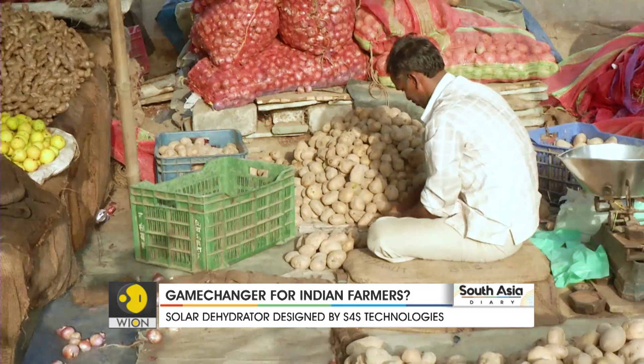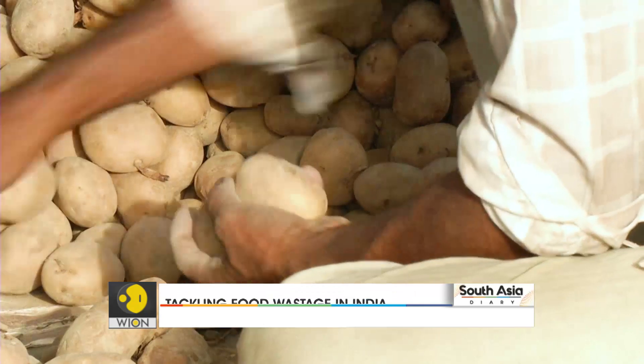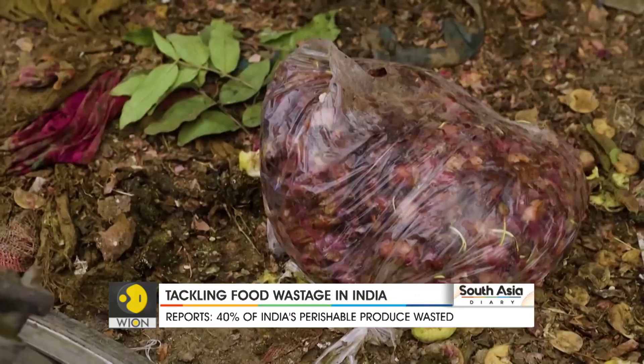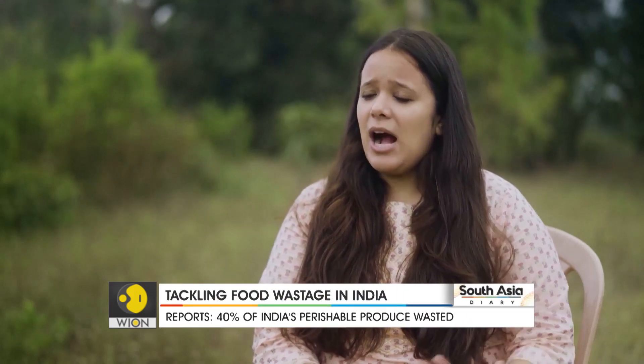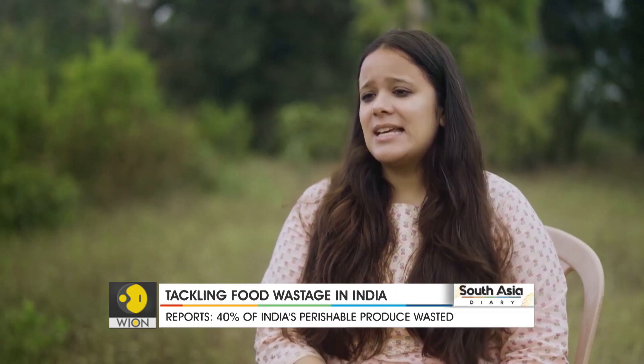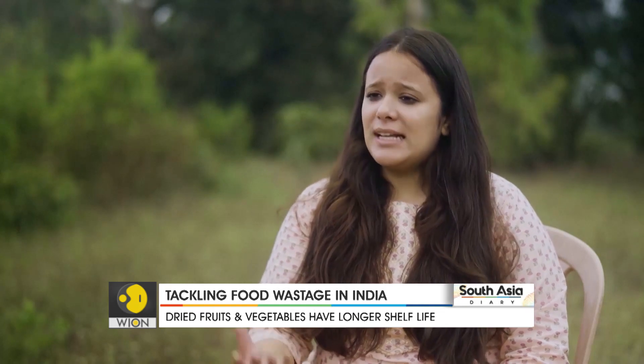The problem here is shelf life. There is a short window to sell vegetables and fruits, and beyond that, it gets wasted. Two major problems: first, there is a lot of wastage happening from the farm to the marketplace, and also farmers are not getting the right price for their produce. Both things appealed to me, and that's why I got started with S4S.